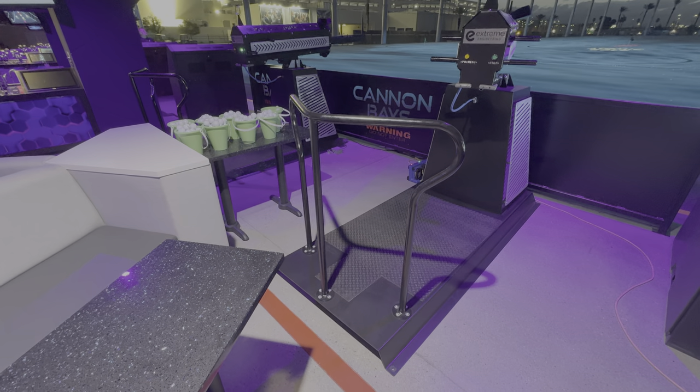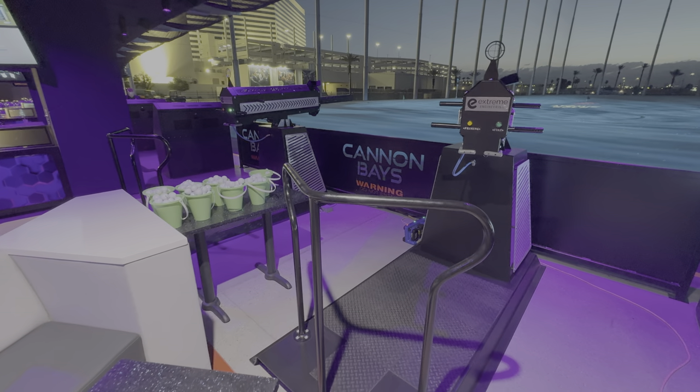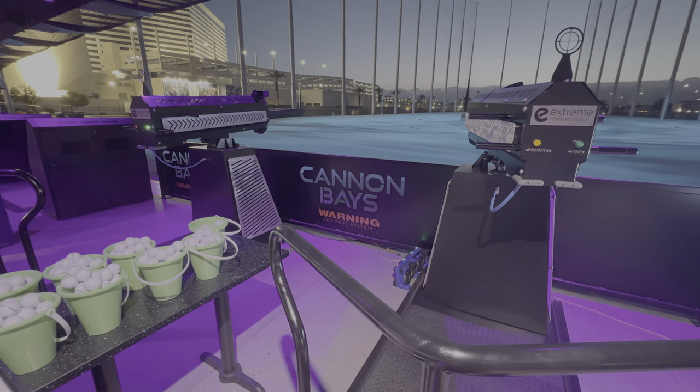One thing I didn't mention earlier: if you're not good at golf and can't hit a golf ball, you can play all the same games by shooting the golf balls out of cannons instead of hitting them with a golf club yourself.